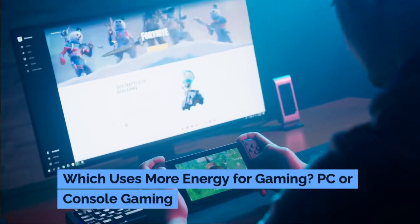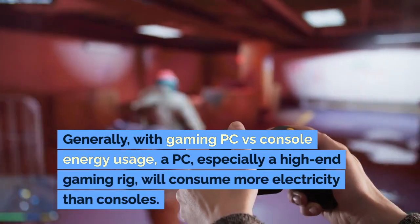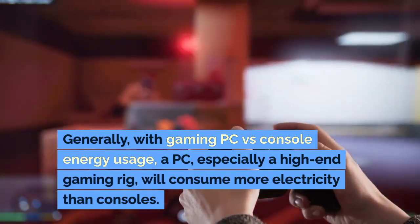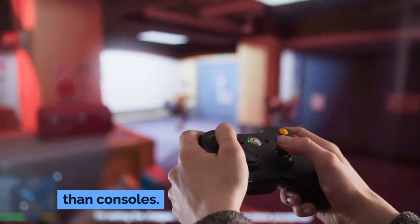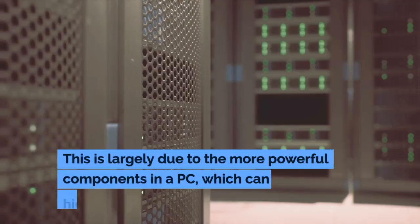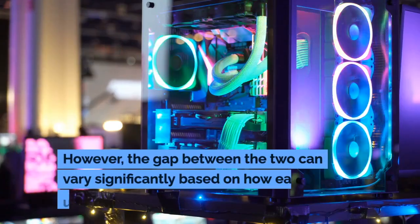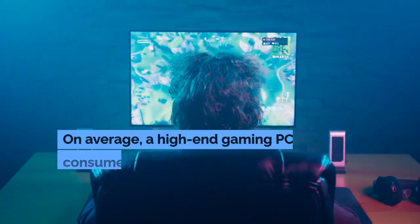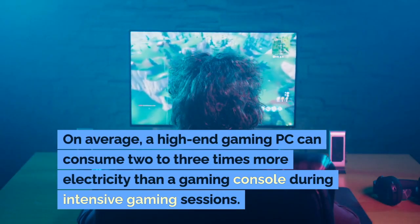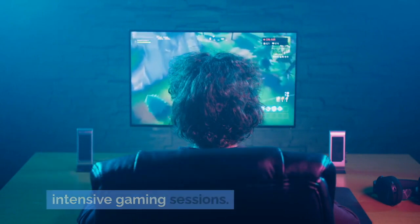Which uses more energy for gaming — PC or console gaming? Generally, with gaming PC versus console energy usage, a PC, especially a high-end gaming rig, will consume more electricity than consoles. This is largely due to the more powerful components in a PC, which can lead to higher PC electricity usage. However, the gap between the two can vary significantly based on how each is used.